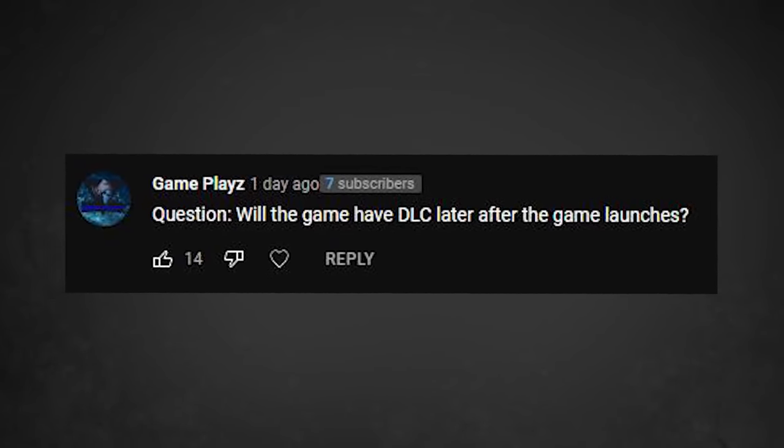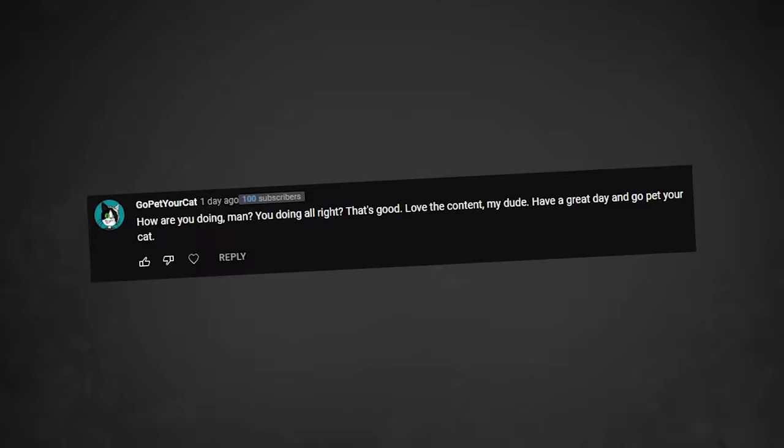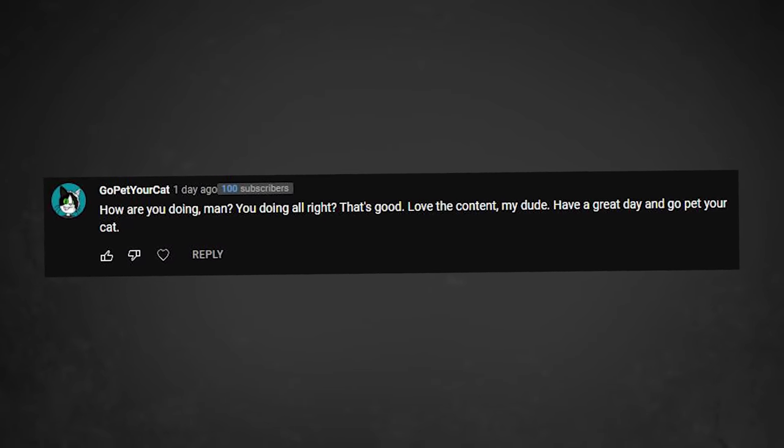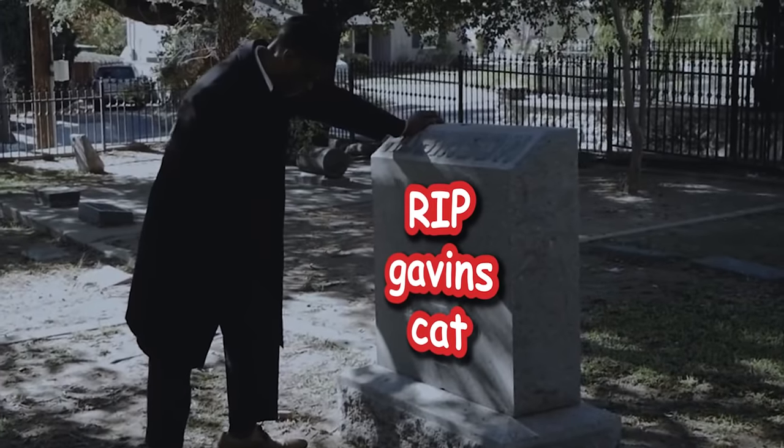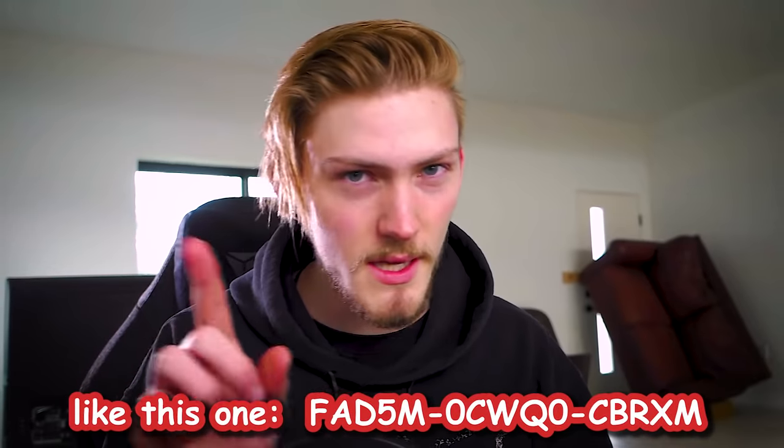Will the game have DLC later after it launches? Maybe. I don't have any plans for DLC, but it could happen. How are you doing, man? Love the content, have a great day. Go pet your cat. My cat is... dead, actually. And by the way, on that happy note, I'm going to be hiding some Steam keys for the game throughout this video, so just keep an eye on it.